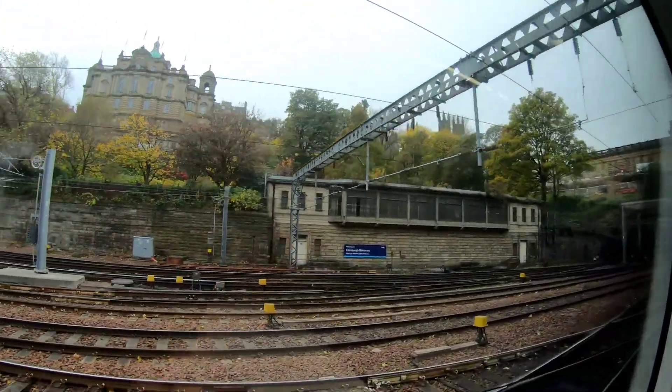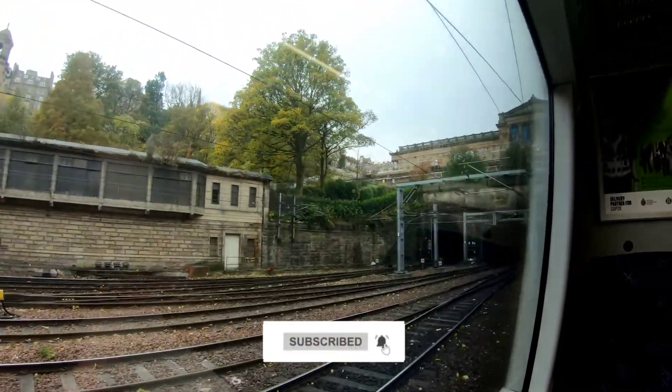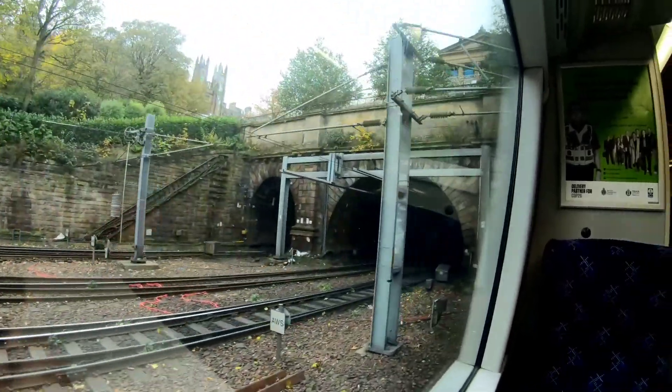It was only a couple of stops from Edinburgh. There's no talking in this one — it's just a quick video, some of the footage that I took. So just leaving Edinburgh Waverley Station, sit back and enjoy the ride.